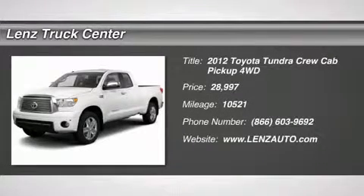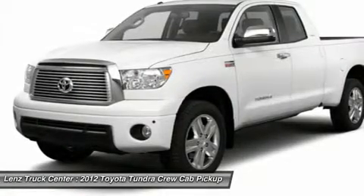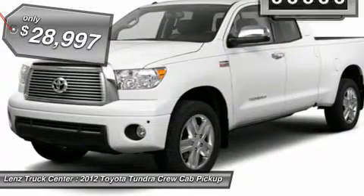5.7L SR5 package, double cab, short box, 4x4, automatic, tan cloth seats, 40-20-40 split bench seating with hidden center seat storage compartment.